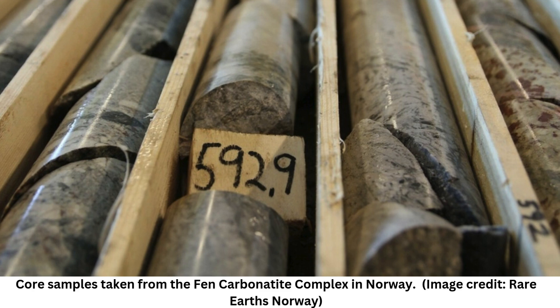According to a 2023 report from the Oxford Institute for Energy Studies, about 70% of the world's supply of rare-earth elements are mined in China, and 90% of all rare-earth elements are processed there.